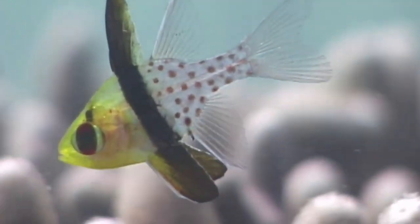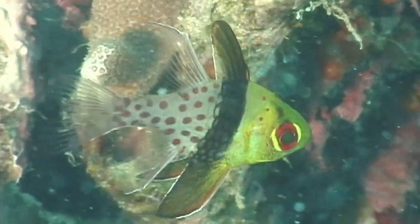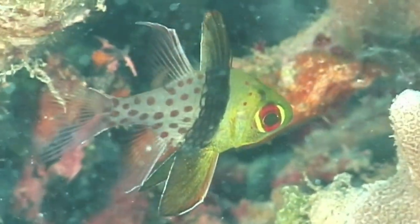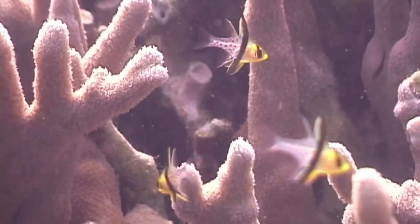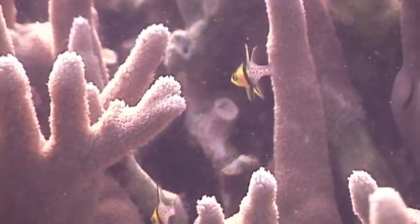Adults grow about 3 inches long. Pajama cardinal fish are very popular in the aquarium trade since they are considered easy fish to care for. The major threat to these fish is habitat loss since they are dependent on branching corals.